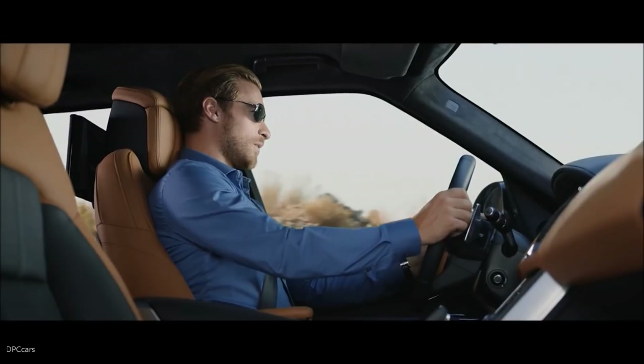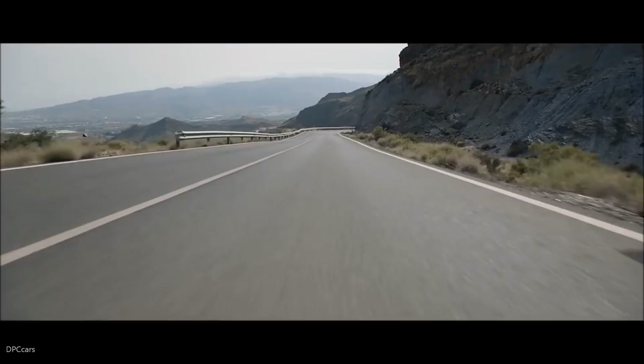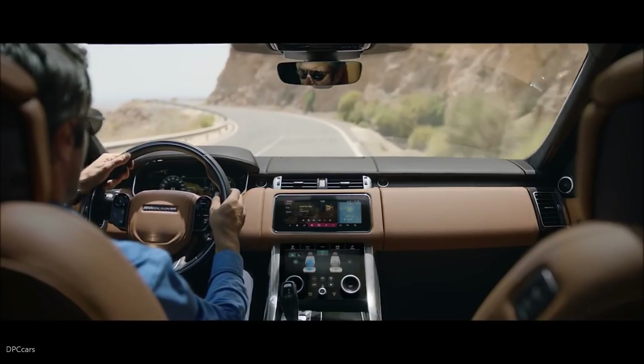The distinctive sports command driving position elevates the driver, giving sweeping views of the road ahead and a sense of confidence and control.